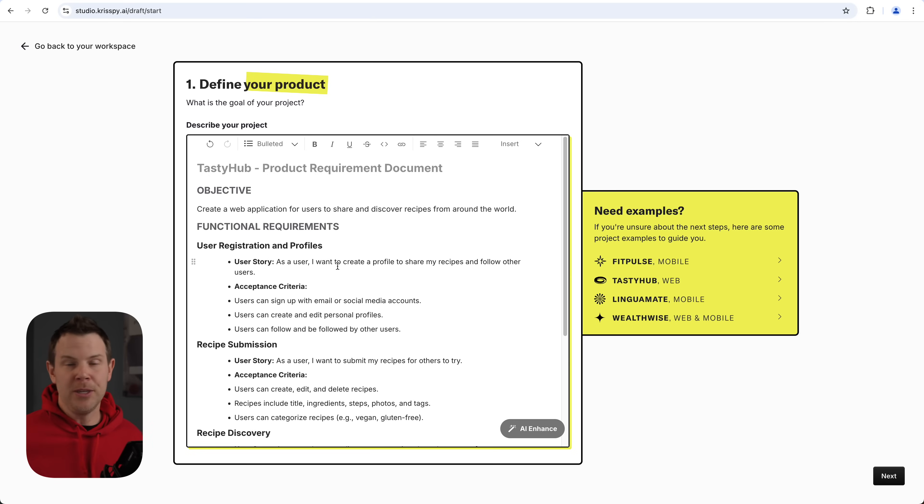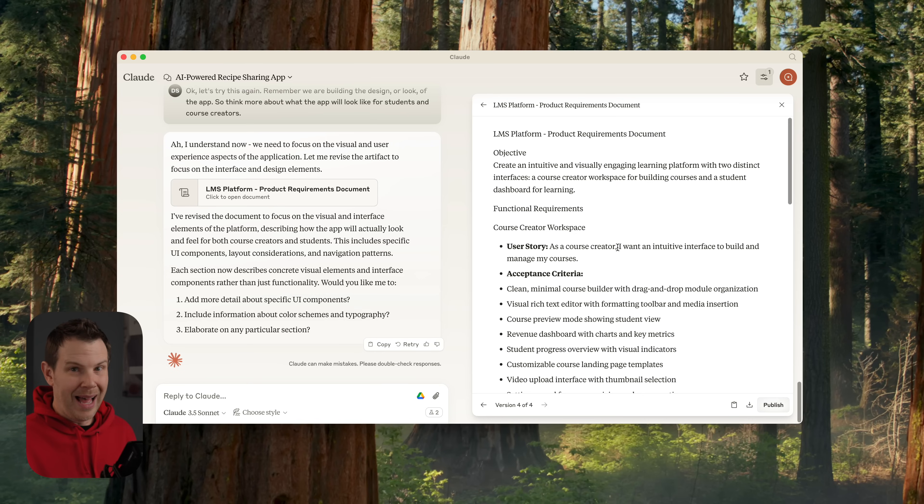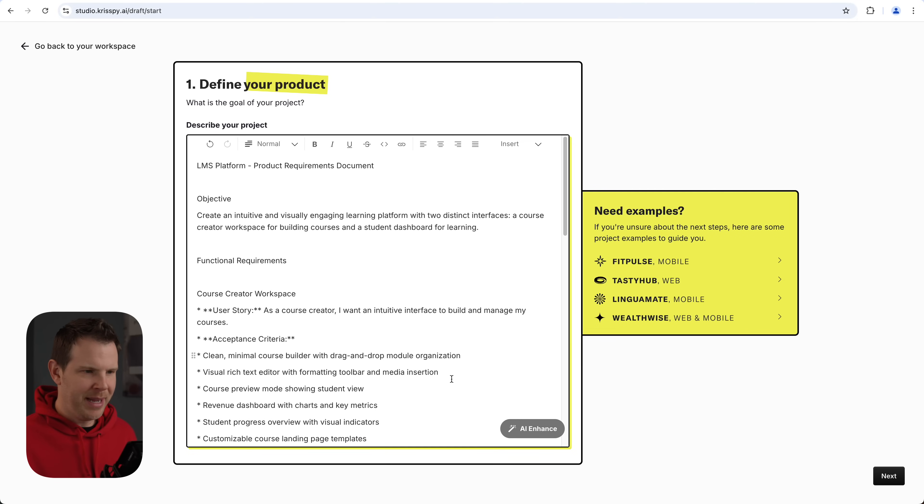What I recommend: if you've got an idea for your app, take one of these templates, head over to your favorite LLM like ChatGPT or Claude, use it as a template, describe the app you want, and it'll help populate things for you. Crispy does have an AI Enhance feature here, but I find it's a lot easier to work directly with a top-tier LLM, especially if you already have a paid account. I've done that exact thing and I've got my document right here.